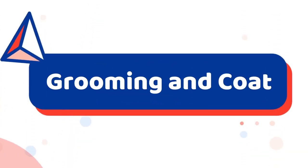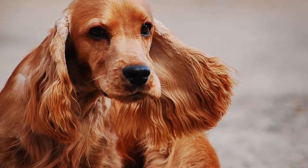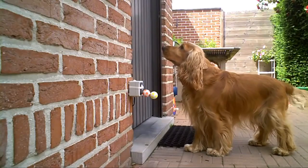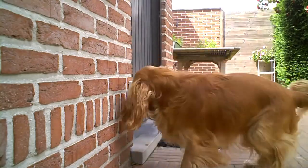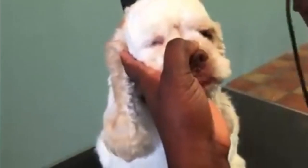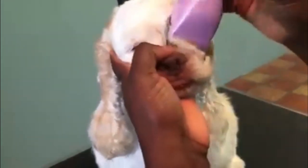Number 2: Grooming and Coat Difference. The Cocker Spaniel has a very impressive coat. It is a thick, sometimes wavy coat that is short on the head and back and long on the ears, chest, belly, and legs. Unfortunately, this coat takes a lot to keep in good condition and grooming must be done regularly.